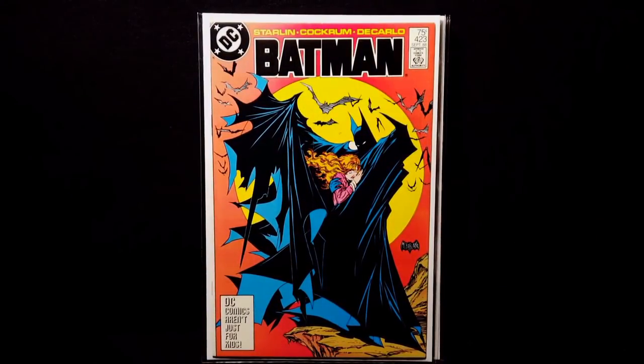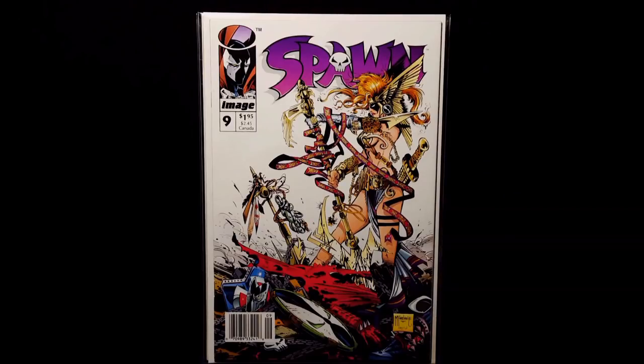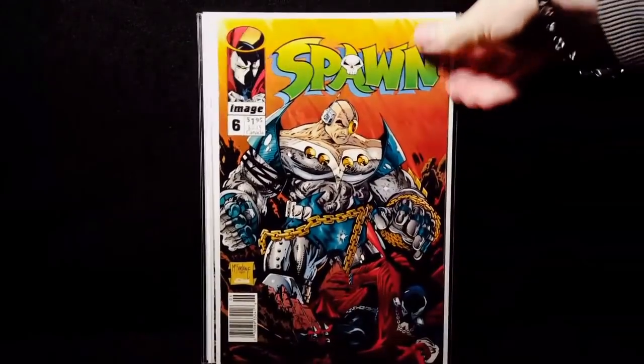Batman number 4, Batman number 423 — atomic filing cover. This is actually the 3rd print, which is harder to find and a little bit more difficult to find in eye shapes than the 1st or 2nd prints. Spawn 9 — this is the New Scan Edition variant UPC. Spawn 6, same deal.